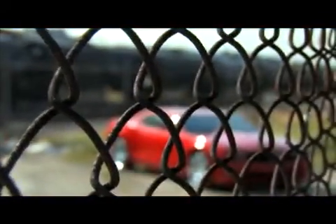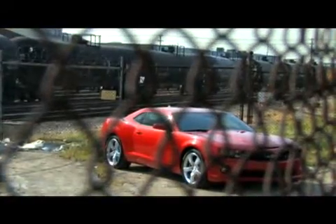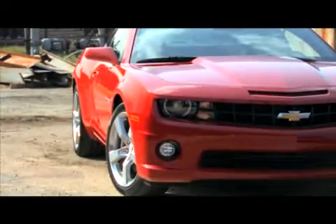All right, Camaro SS. This is a monster. 6.2 liters. Lots of horsepower — 426. Lots of pound-feet of torque — 420.